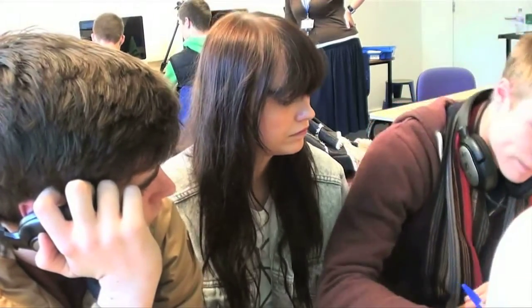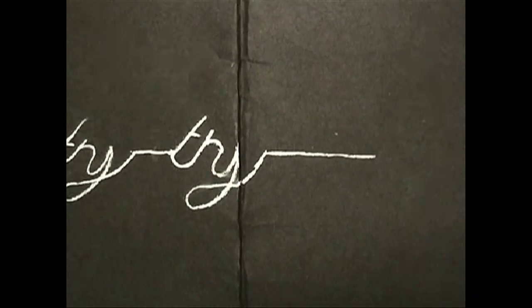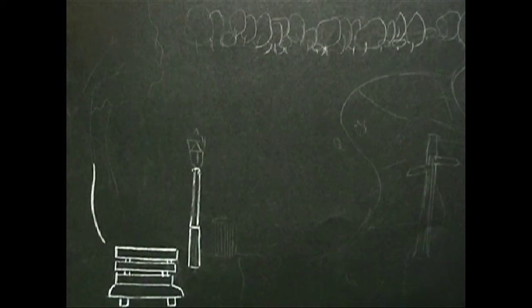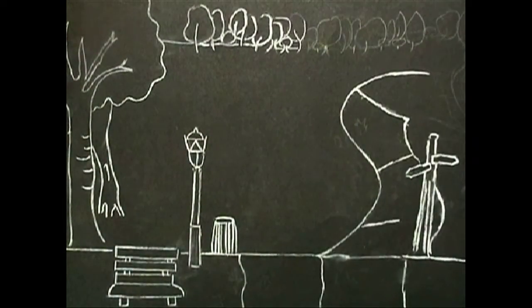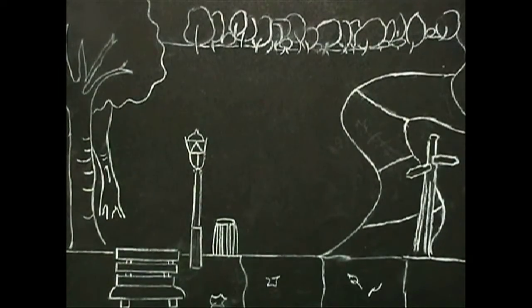There are already transitions — these sort of stop motion transitions. You can see it.